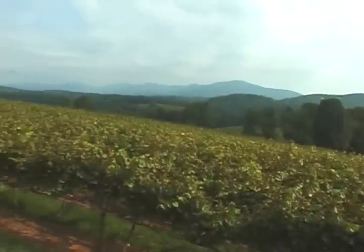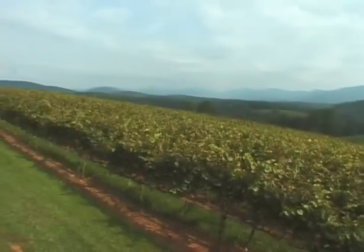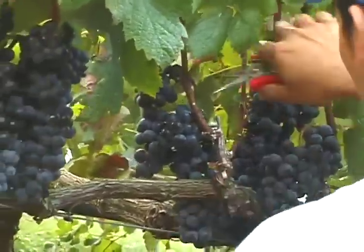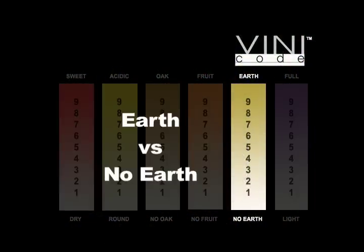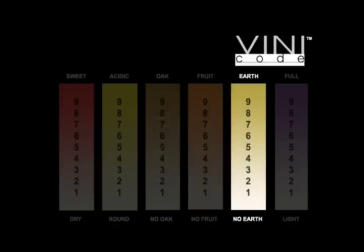The flavor of a wine is influenced by the soil in which the grape is grown. Earth flavors include the taste and smells of spices, herbs, soil, chocolate, leather, flint, chalk, and even mushrooms, and can add a wonderful complexity to the wine. The earthier the wine, the higher the number.